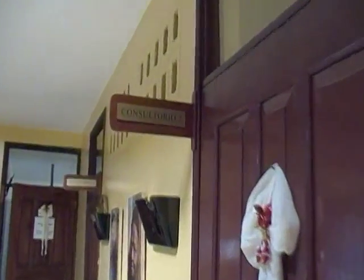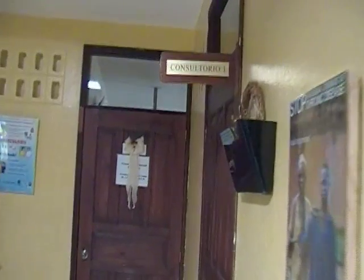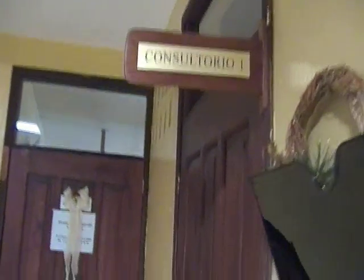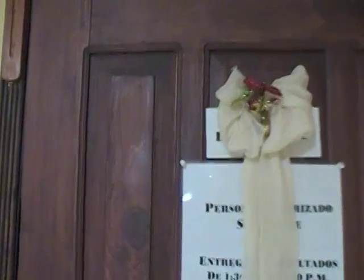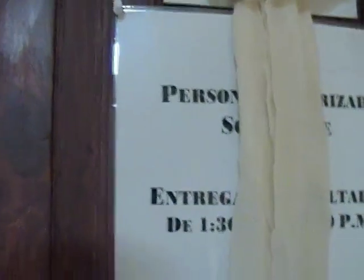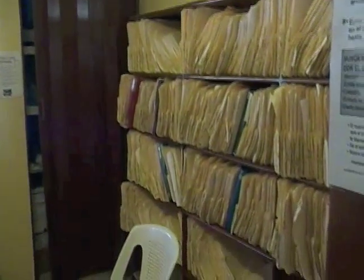This is just another room for consultations. Here is another one. This is where the lab is — I'm not going to go in there. Here is the records room; there are a lot of records.